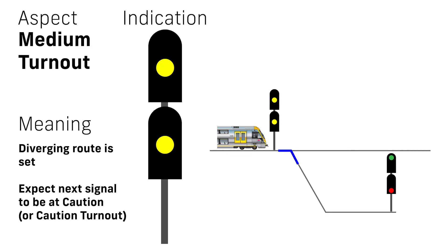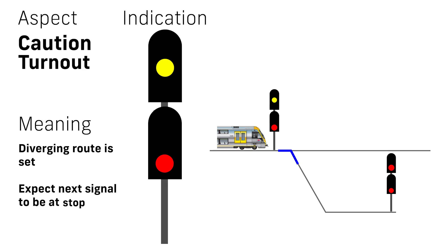When a top yellow is displayed, indicating a diverging route, the lower head can be in either of two states. Double yellow is a medium turnout aspect and indicates that the next signal after the junction will be some form of proceed aspect. Yellow over red is a caution turnout and indicates that the next signal after the junction must be approached as if it was at stop.